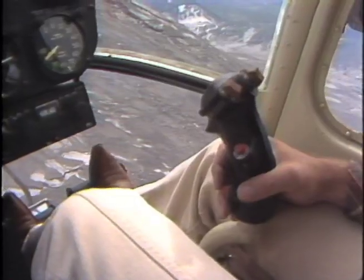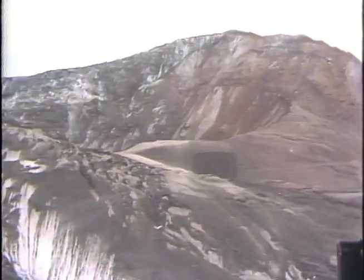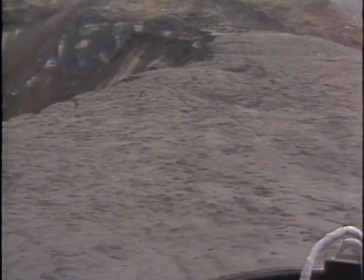We circled the mountain several times, looking for a solid spot to land the helicopter. We finally put down about 50 feet from the lip of the crater. The helicopter sank several times in the thick ash.